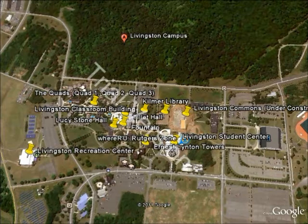My name is Greg, and I'm going to be giving you a tour of the Livingston campus at Rutgers University in New Brunswick. Now while it is Rutgers University in New Brunswick, Livingston campus is actually in Piscataway, New Jersey, and one of the first buildings we're going to look at is the Livingston Student Center.